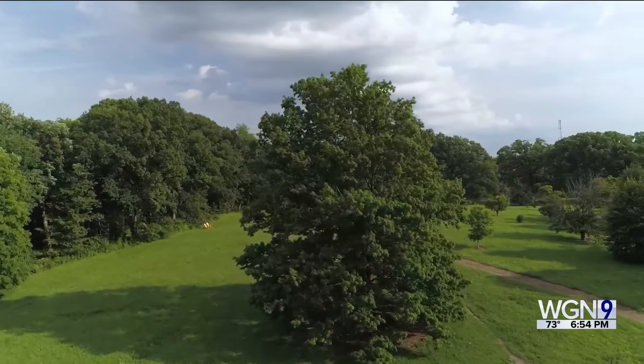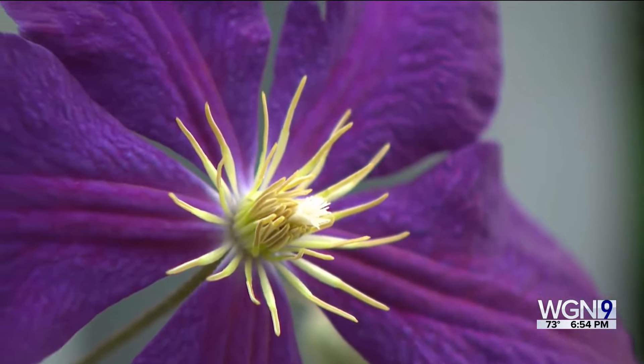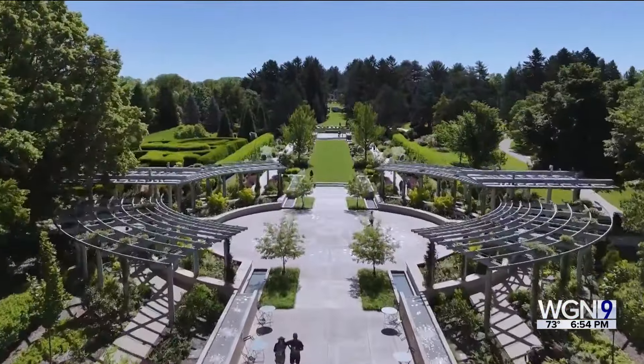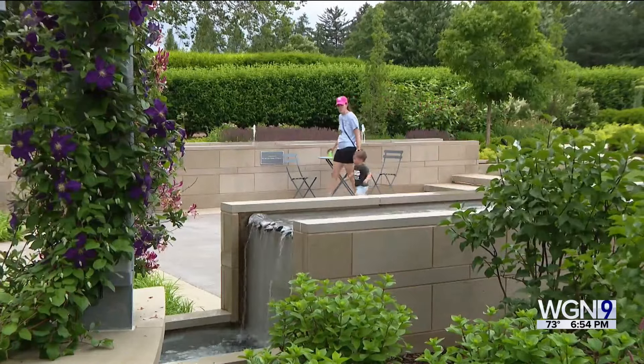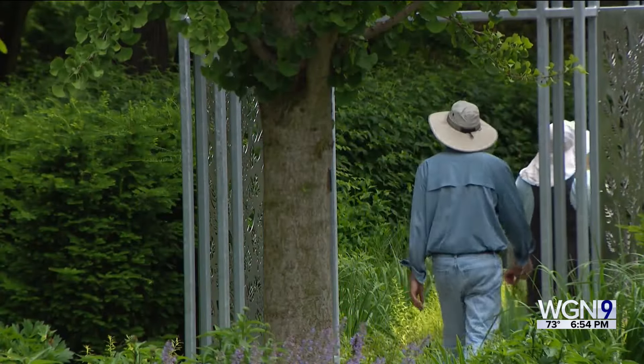Soak up the nature as you enter the Morton Arboretum — 1,700 acres of trees, woodsy shrubs, and world-class gardens. The harmony and soothing fragrances, pure oxygen for the soul. "The air feels better here."